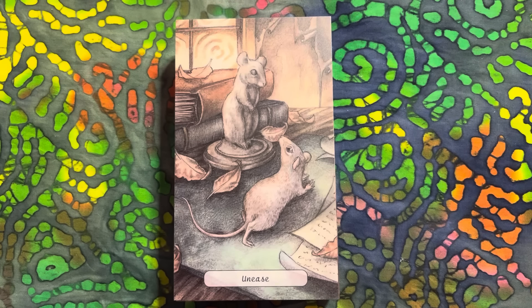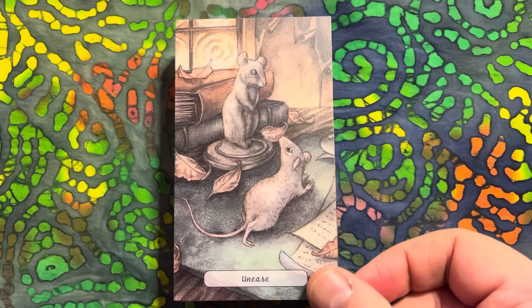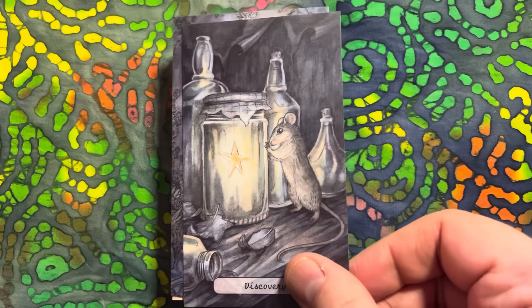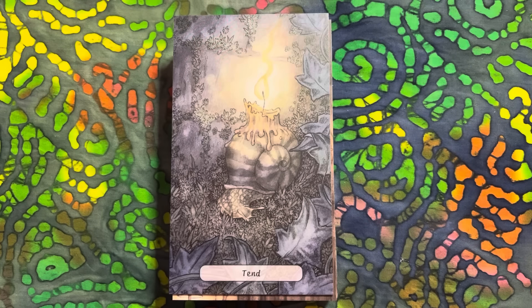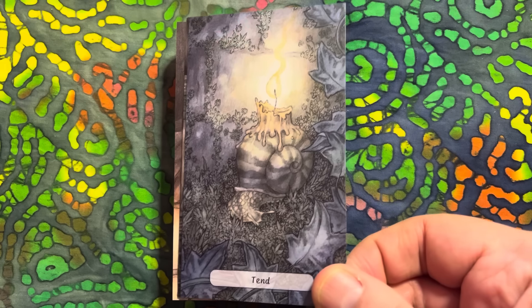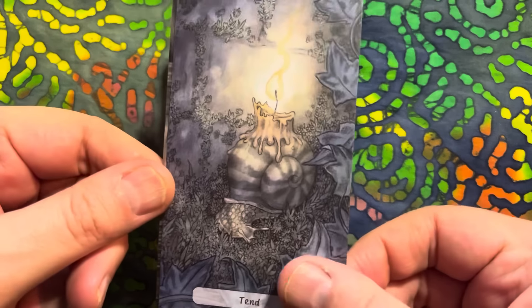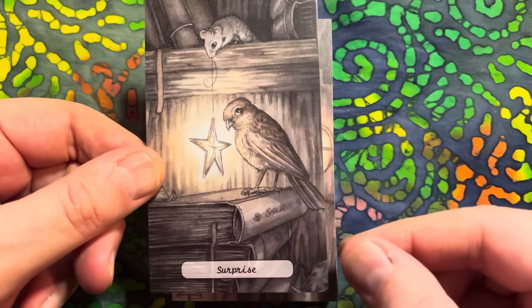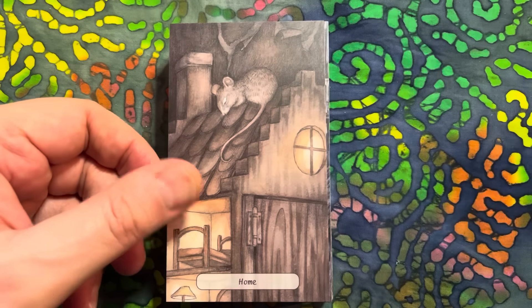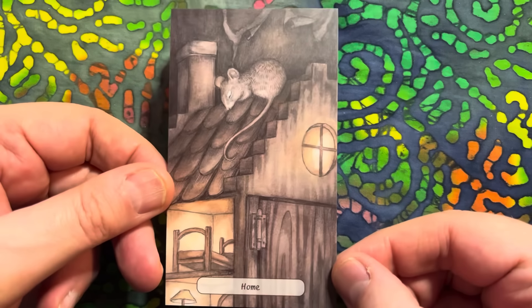Then we have the additional cards that were mentioned: Unease, Discovery, Tend, Surprise, and Home. Home - that's a lovely card.